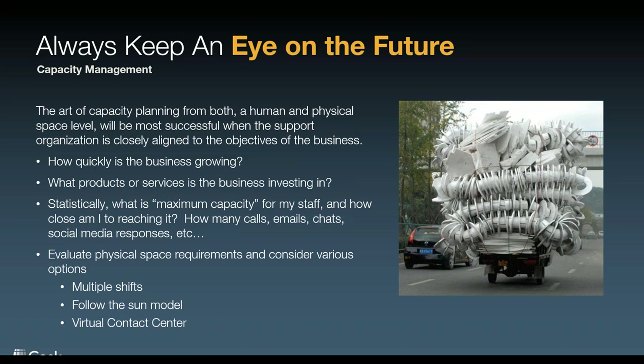We don't want to hit 100% capacity. How we define capacity: how many contacts can each agent handle, how many calls, emails, and chats can one person do in a day? If we're approaching that maximum, now's the time to make that investment. For physical space requirements, there's a possibility you can do multiple shifts so people can share a desk, have a follow-the-sun model of virtual contact centers, set up multiple contact centers, or literally just buy more space. But don't run out. I've been in those situations, and I really wish as a leader I had spent more time on capacity management. Get involved, talk to the people who are leading the future for your business, and understand where it's going six months from now so you can make those decisions today.